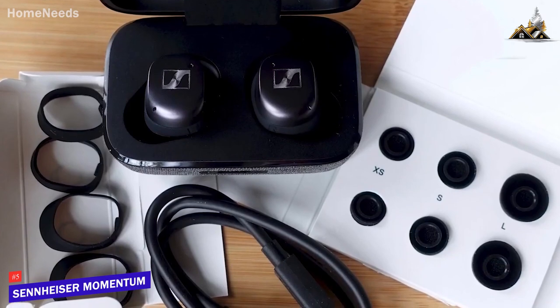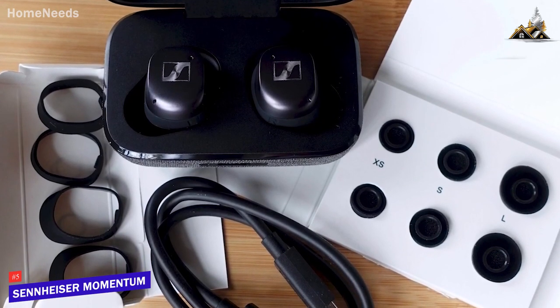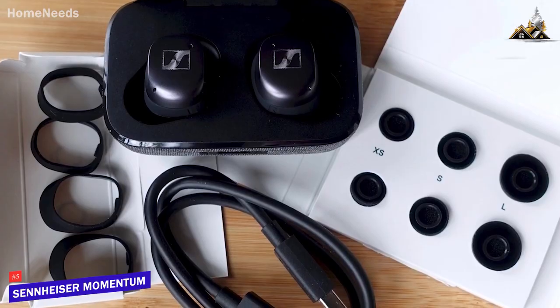By the way, this video isn't sponsored by Sennheiser or any other earbud brand, and they didn't pay me to make this video.